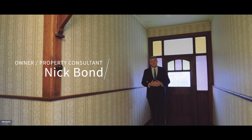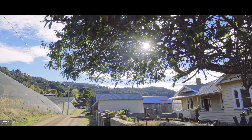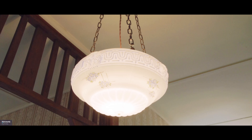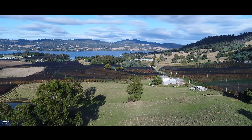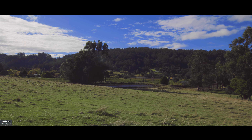Hi, it's Nick Bond from Harcourts and welcome to number 100 Crowther's Road in Castle Forbes Bay, a 1930s Californian bungalow home with many of the original features that have been untouched for decades, sitting on 20 acres of beautiful north-facing gently sloping pasture land that's ideal for many agricultural pursuits. Let's take a look around and see what's on offer at this amazing property.